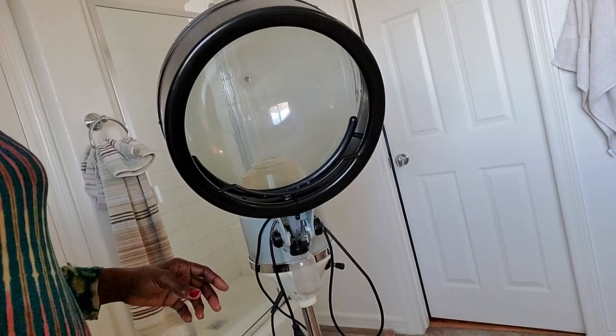I am going to show you my favorite steamer. This is my old trusted steamer here. Let me see if it can focus.